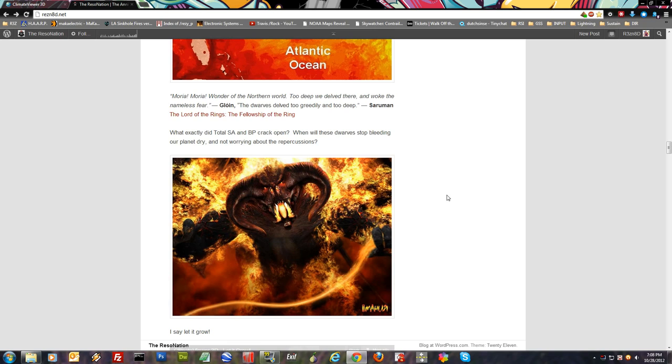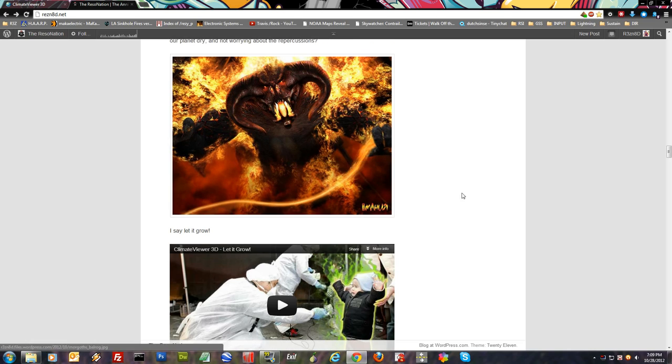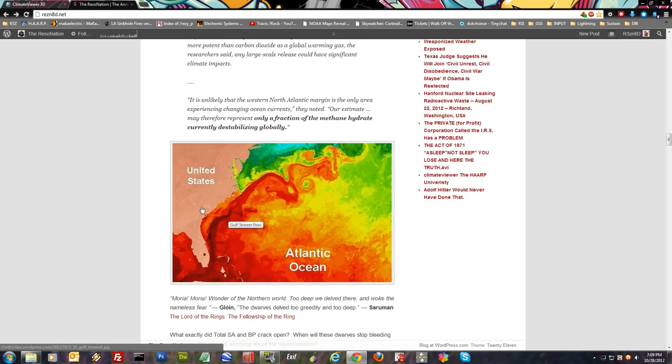So what exactly did Total SA and BP crack open? When will these dwarves stop bleeding our planet dry and not worrying about the repercussions? The Balrog — a big fiery beast that comes from the ground because they dug too deep — just seems too similar to me. But anyway, I say let it grow. Check out the article here.